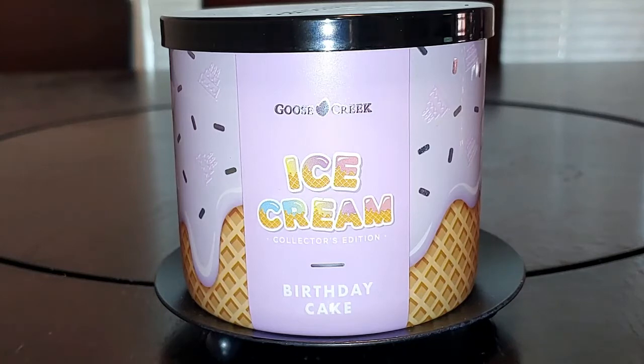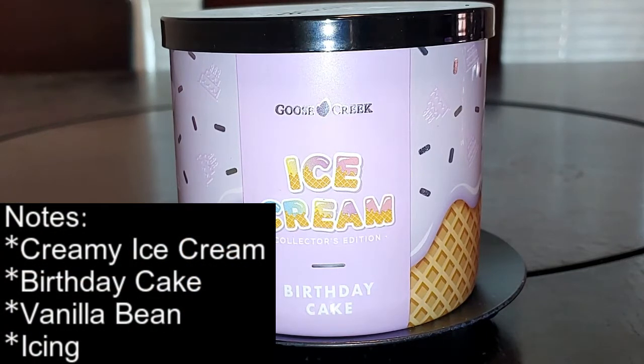Welcome KCL Gang. Today we're going to be doing a birthday cake ice cream candle review from Goose Creek. The notes are creamy ice cream, birthday cake, vanilla bean, and icing.